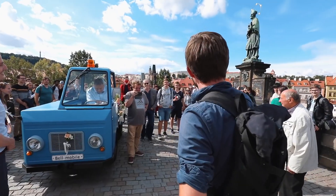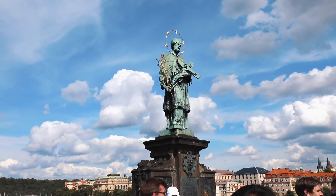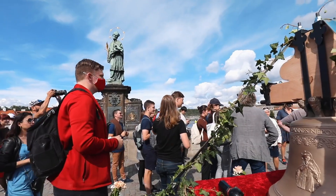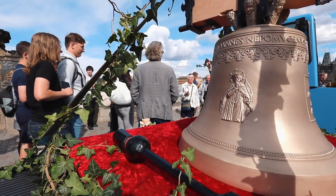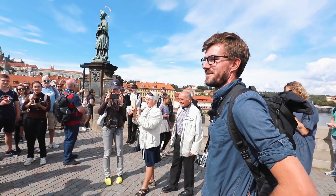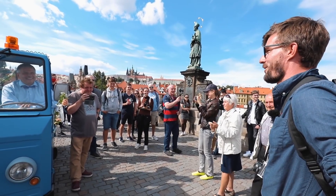The reason we stopped here is because the bell is named after this man right here — St. John of Nepomuk. St. John of Nepomuk was also a priest in the church where the bell is going to be. But we need about five minutes before we can start the car again.